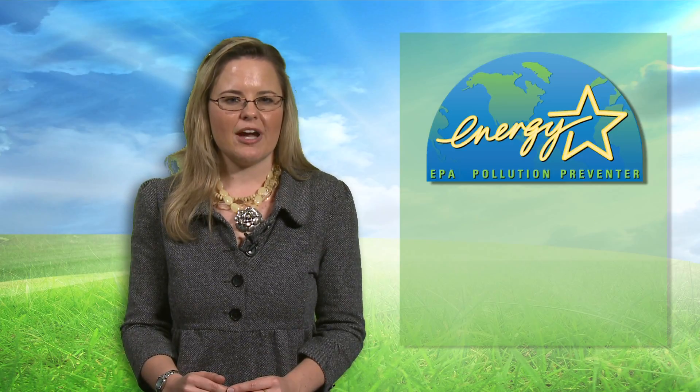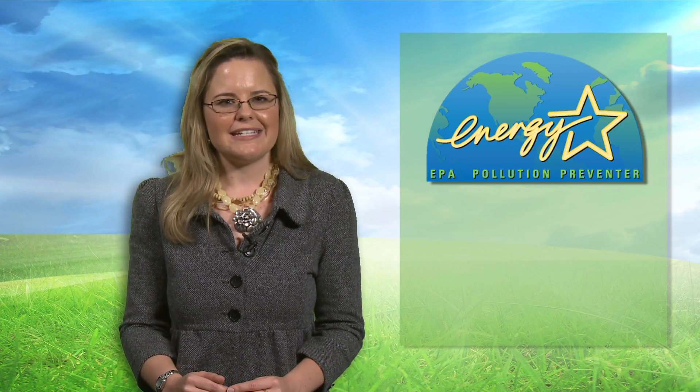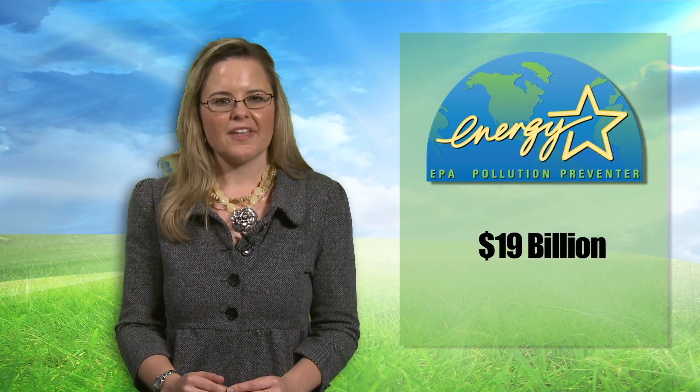In 2008, ENERGY STAR products and practices helped save $19 billion on utility bills. There are hundreds of products that have qualified for ENERGY STAR, ranging from computers and printers to refrigerators and furnaces.